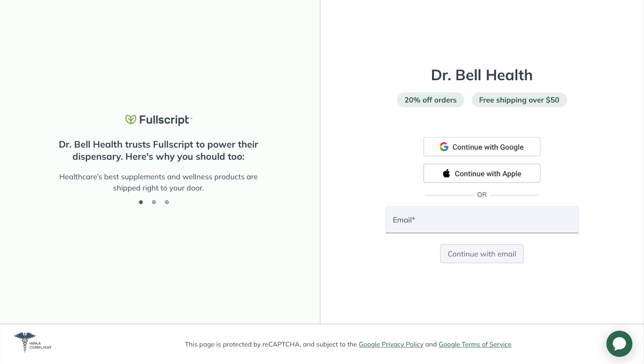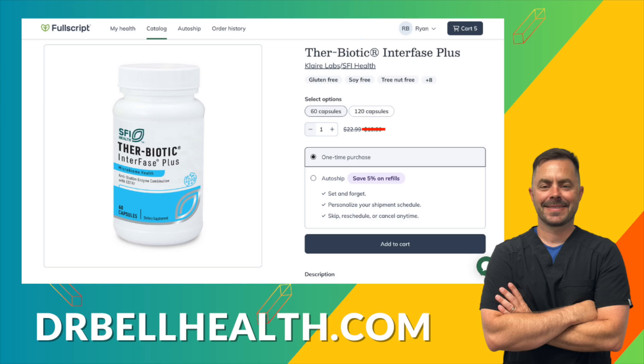This supplement contains a blend of enzymes and EDTA, and each plays a crucial role in breaking down the biofilm structure. Before we go over these ingredients, I want to share where you can get Interfase Plus at a steep discount. Just go to drbellhealth.com — you get free shipping, free returns, and it doesn't cost anything to join our Fullscript store. Your favorite brands are there: Klaire Labs, Standard Process, Microbiome Labs, Thorne, and more, all at a discount better than anywhere else online.